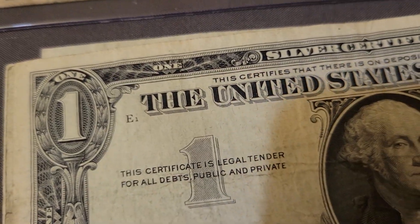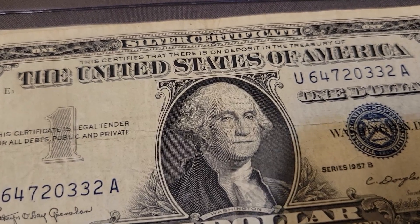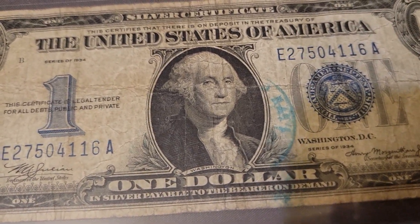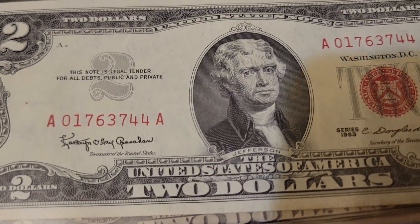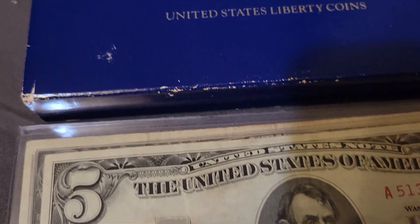Let's go over here — we got some silver certs, we got a funny back, we got some red seal $2 bills, and some $5 red seals.